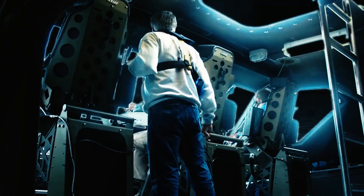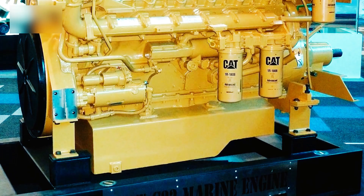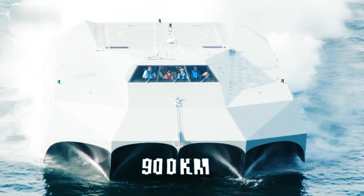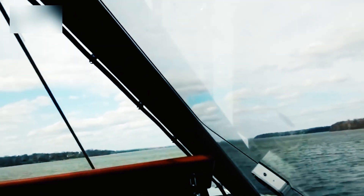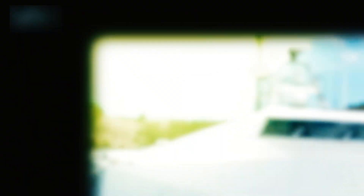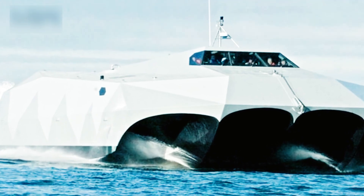Beneath the faceted deck lies the beating heart of the beast — four massive Caterpillar C-32 engines, churning out 1,232 kilowatts each and driving surface-piercing propellers that bite into the water with ferocity. This propulsion setup gives the Stiletto a range of 500 nautical miles — 900 kilometers when fully loaded — enough to execute long-range insertion missions without immediate refueling. For operations requiring extreme shallow water access or beach landings, the Stiletto can be fitted with jet drives, allowing commanders to tailor the propulsion to the mission, whether a high-speed intercept in open water or a stealthy approach up a muddy river delta.